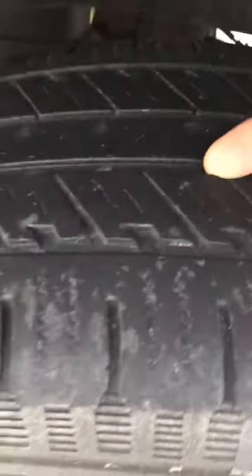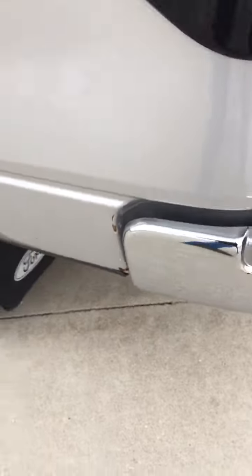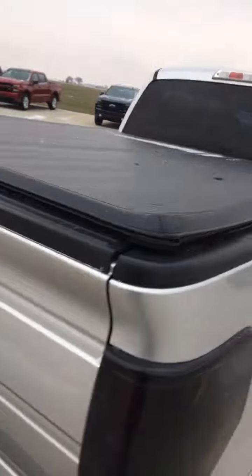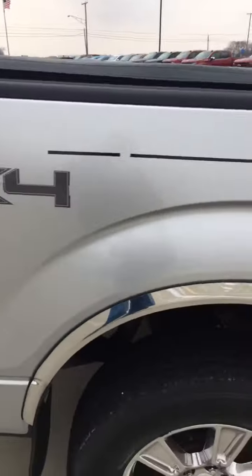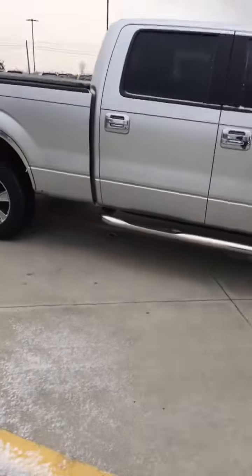Tires are eh. It's got a tonneau cover on it, four wheel drive. There's a scratch there, a little chip there, chrome door handle. Not too bad a looking truck — it's priced right here at Seichmann Chevrolet.